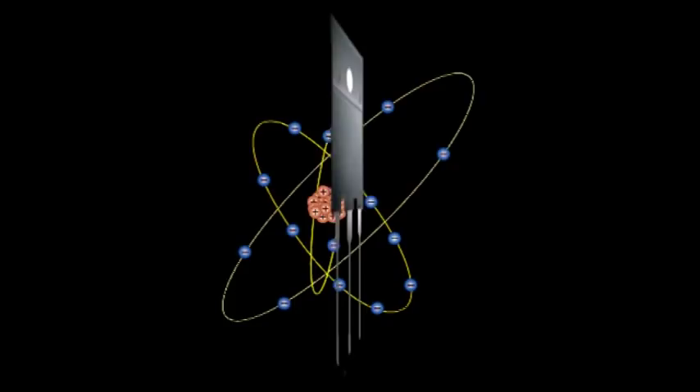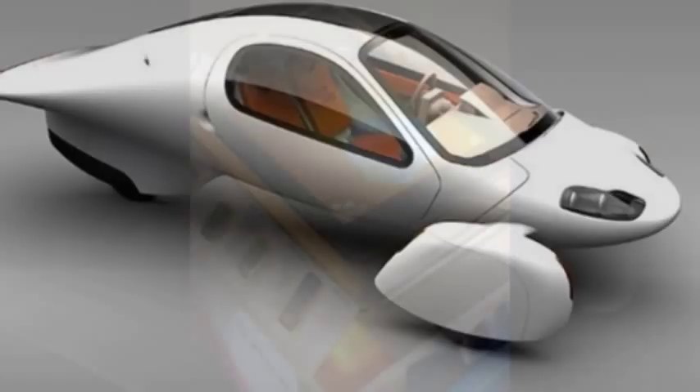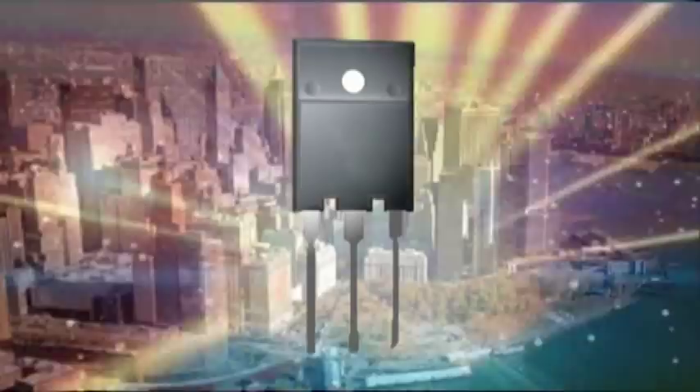Decades from now, we will see sleeker and smarter computers and cell phones, smarter and more efficient cars, and many more life-saving medical devices — and we will thank the transistor for all of it. Beginning 60 years ago, the transistor has led to a previously unseen period of growth, development, knowledge, and prosperity for mankind. And because of this, it is a true innovation in history. Even though the transistor has done all of this for mankind, most people have never heard of the transistor — the building block of electronics.